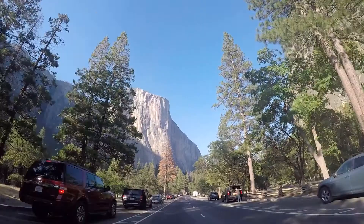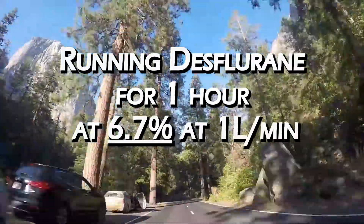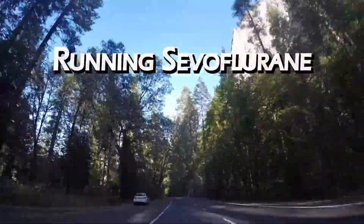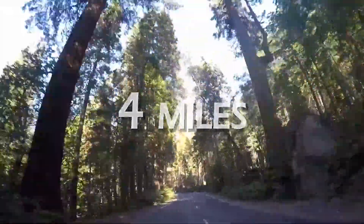Let's put this another way. Running desflurane for one hour at 6.7% at one liter per minute has the same environmental impact as driving 198 miles, while running sevoflurane for one hour at 2.2% at one liter per minute is equivalent to driving four miles. Big difference, right?